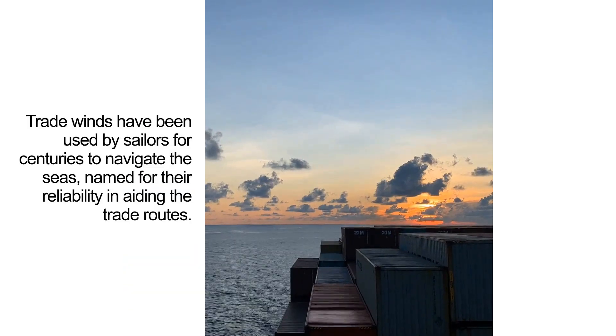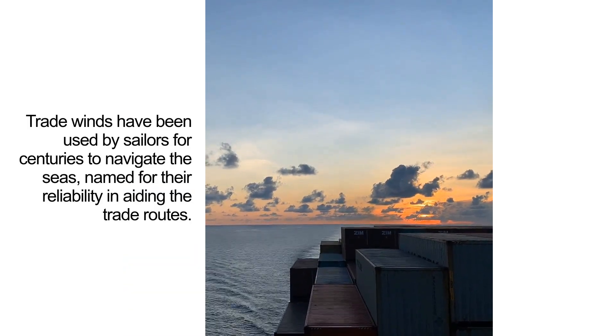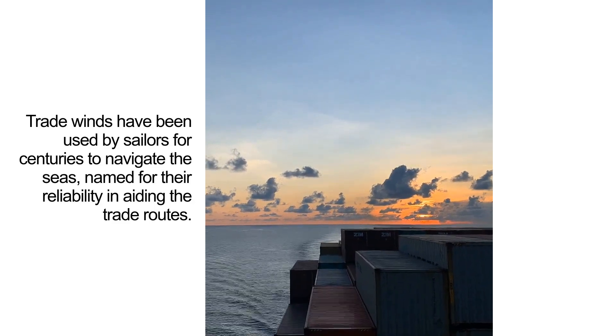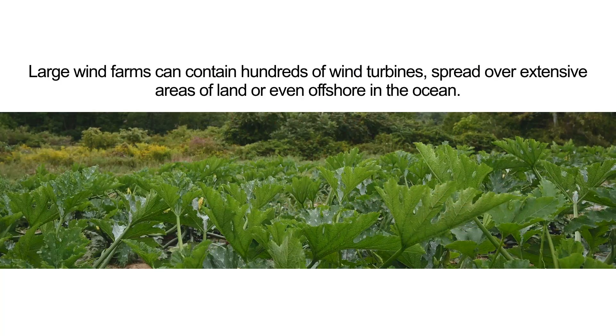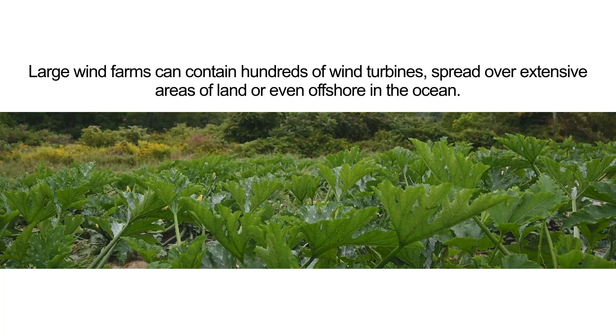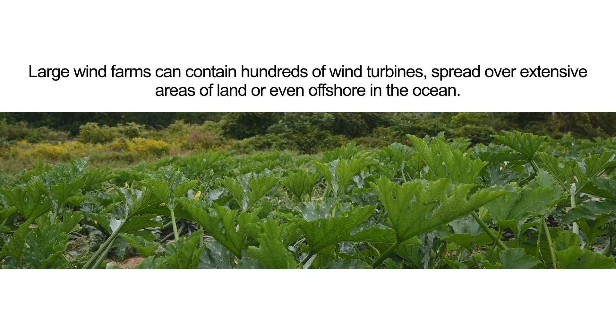Trade winds have been used by sailors for centuries to navigate the seas, named for their reliability in aiding the trade routes. Large wind farms can contain hundreds of wind turbines spread over extensive areas of land, or even offshore in the ocean.